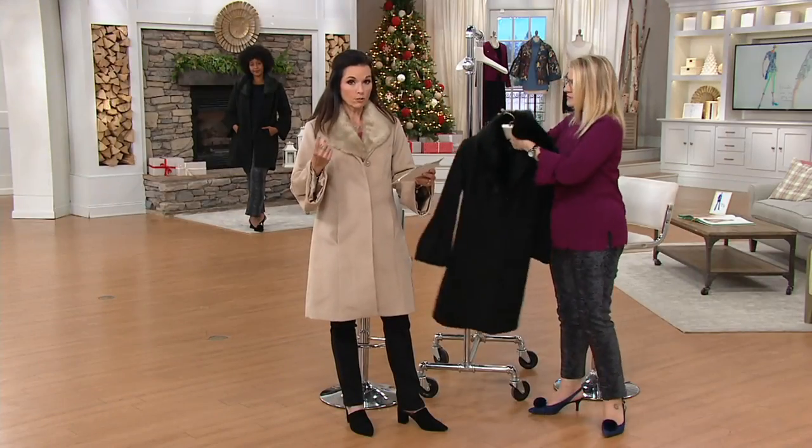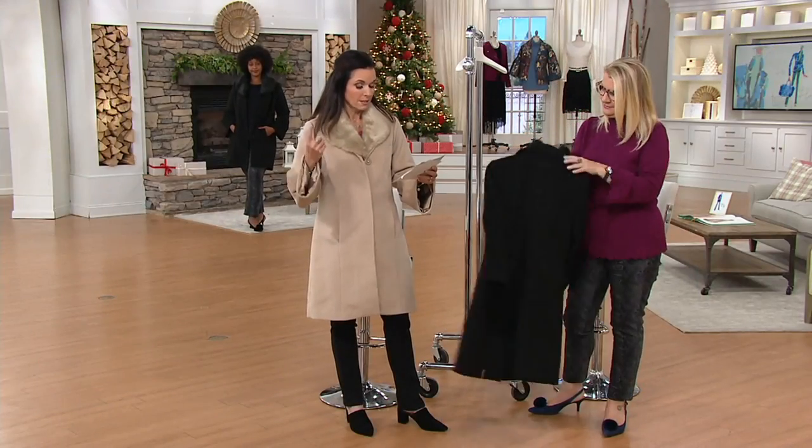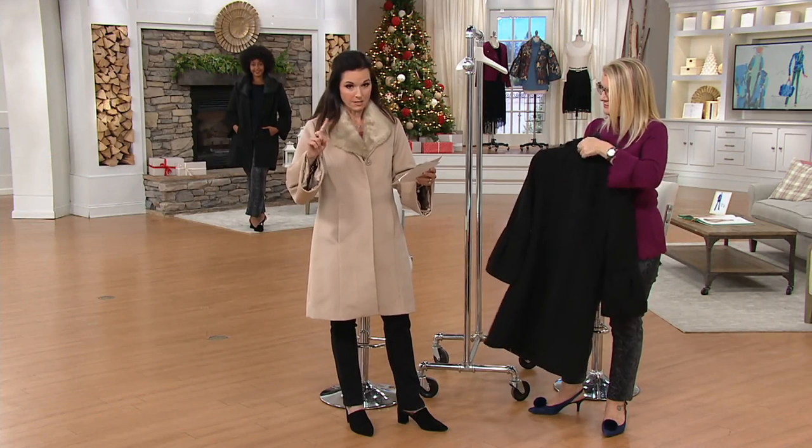Here's what we have left in taupe: size 6, 10 to 16, and plus sizes 18 to 22.